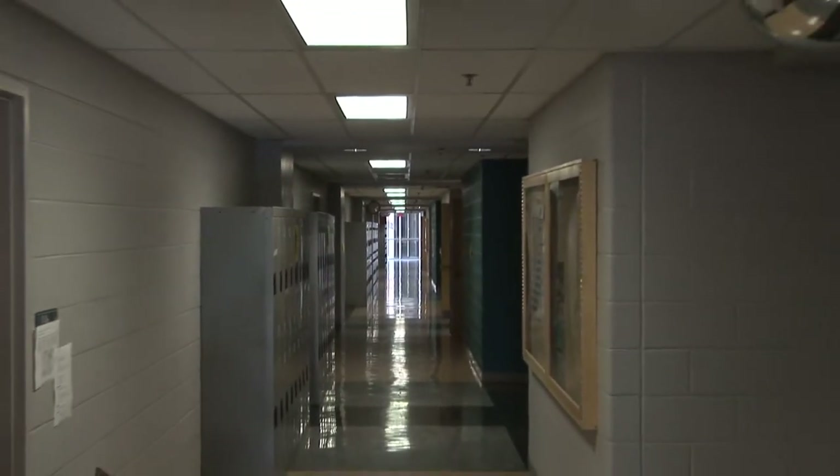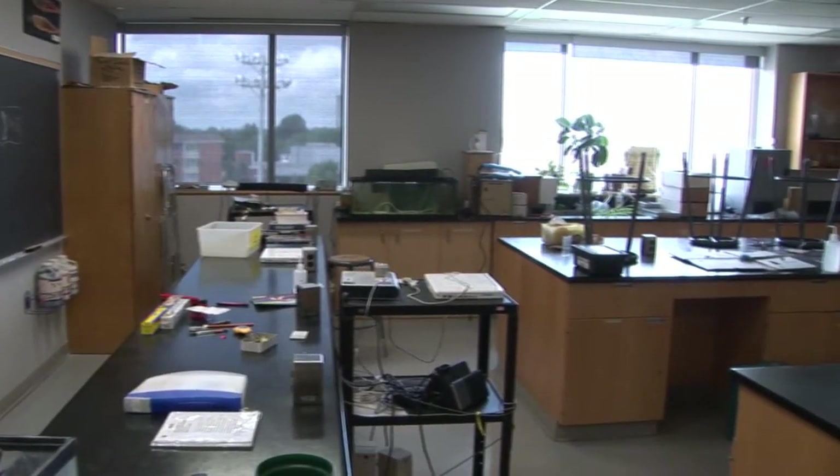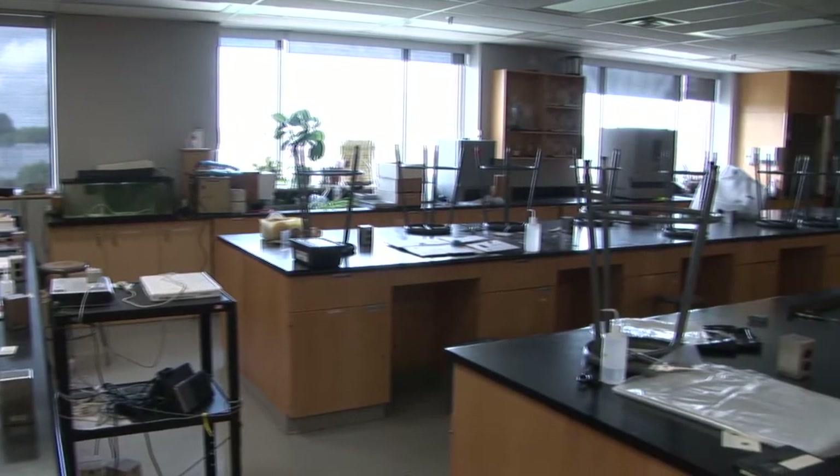Here we are in one of the teaching labs. They're located on the third floor of the science building in the north corridor. If you're TAing this year, it's very likely that you'll find yourself TAing in either one of these rooms or one of the tutorial rooms down on the first floor.